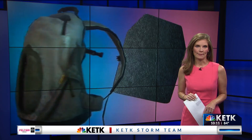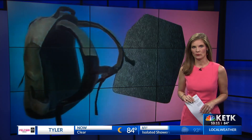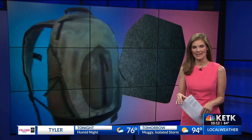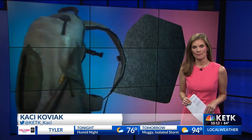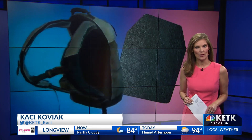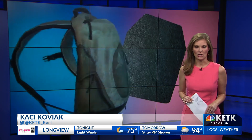Most bullet-resistant backpacks cost between $100 and $200. Superior Firearms in Tyler also offers customizable backpacks with fitted armor inside. If you're interested in buying one for your child, their contact information and your options are available on East Texas Matters dot com.